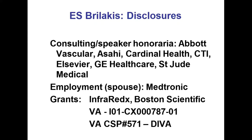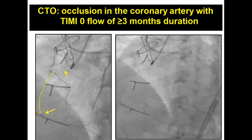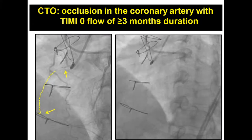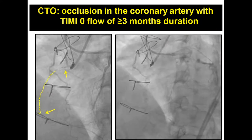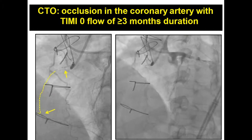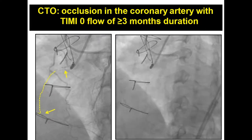These are my disclosures. For those of you not routinely engaged in CTO work, CTOs stand for Chronic Total Occlusions — these are 100% blockages that have been there for three months or more. You're going to ask, how do you know it's been three months? Well, many times you don't. You assume based on when the patients started having symptoms, or based on a previous angiogram in those patients who have them.